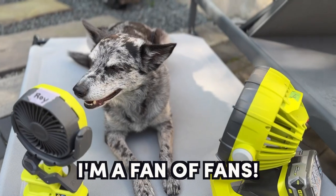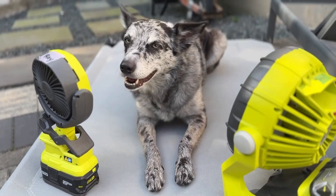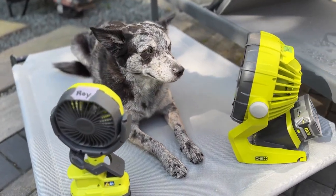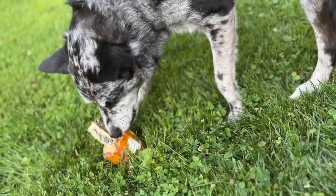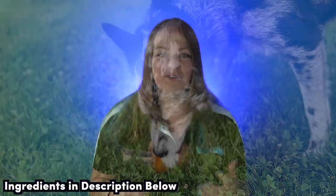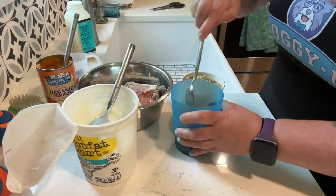Use fans — you can pick up Ryobi ones on Amazon or at Home Depot. They're awesome for humans and dogs alike on those warm windless days. If you're looking to offer your dog a cool, fun treat, try making homemade pupsicles. These are probably best enjoyed outside or in a crate and not on your favorite rug. I typically make them by freezing a mix of yogurt, pumpkin, peanut butter, and other dog-friendly snacks inside a plastic cup.